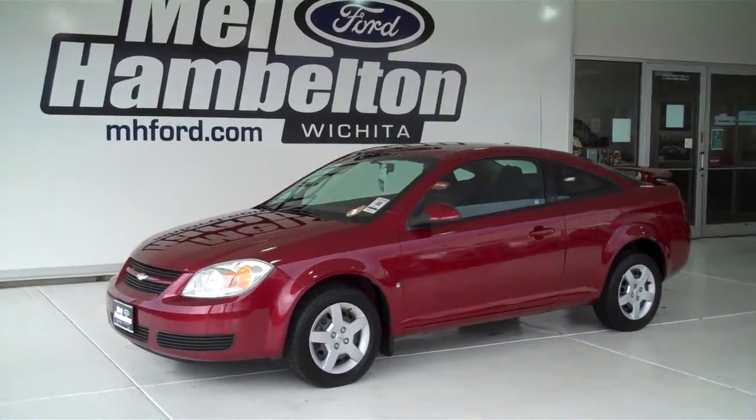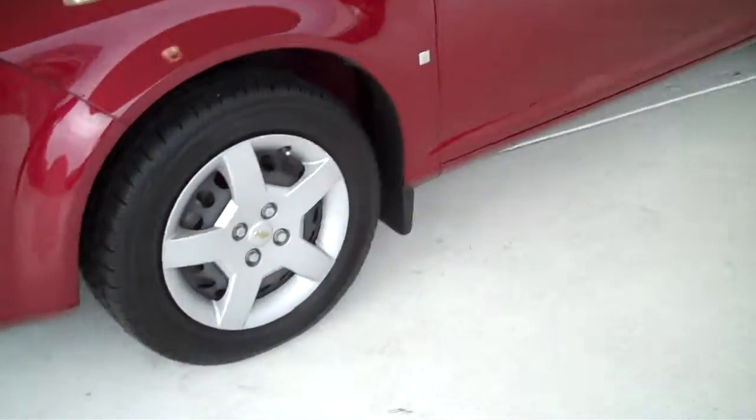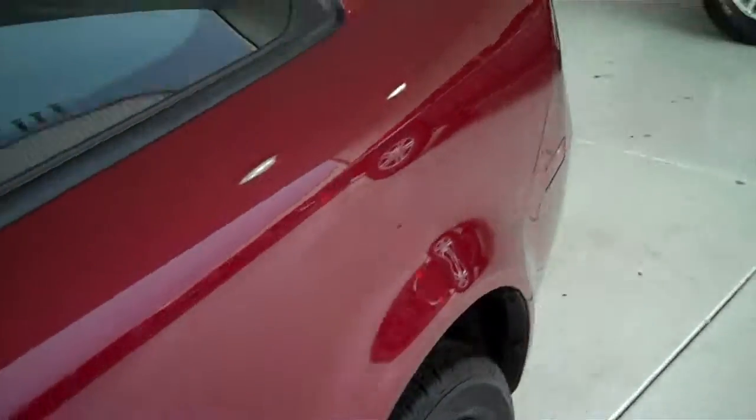122788A is a pre-owned 2007 Chevy Cobalt. It is maroon in color. It has the factory deluxe wheel covers with a brand new set of tires on it. This is the LT model.